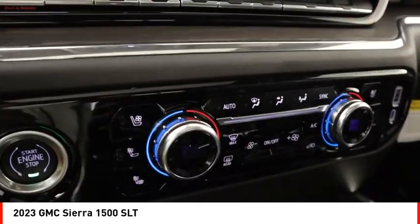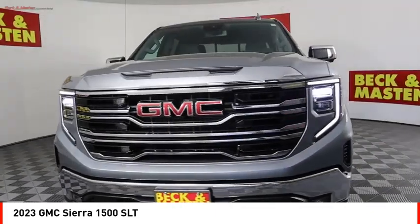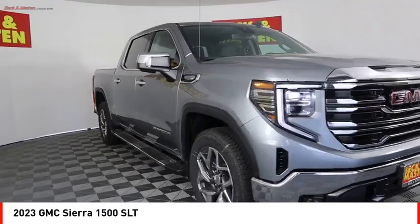Roll stability control, front suspension type strut, and rear step bumper. Your new ride is just a phone call away.